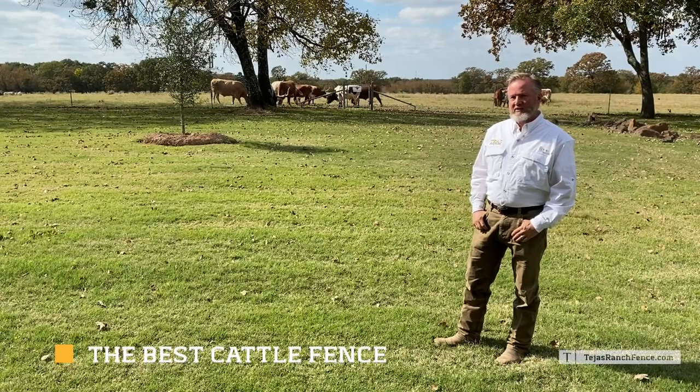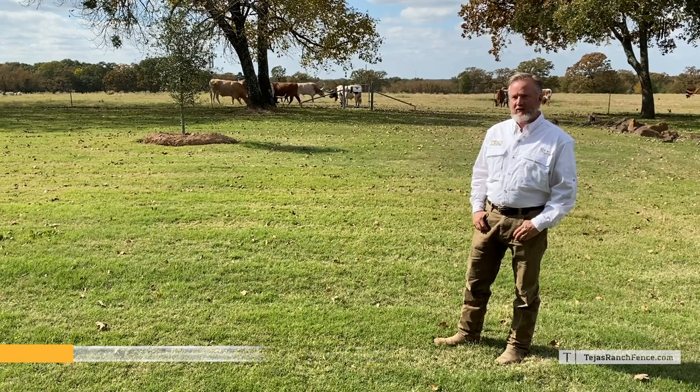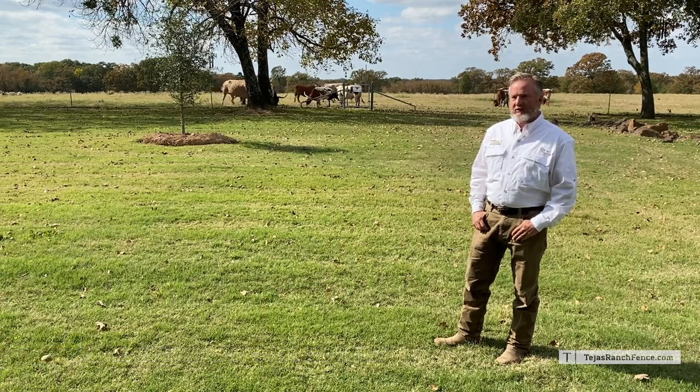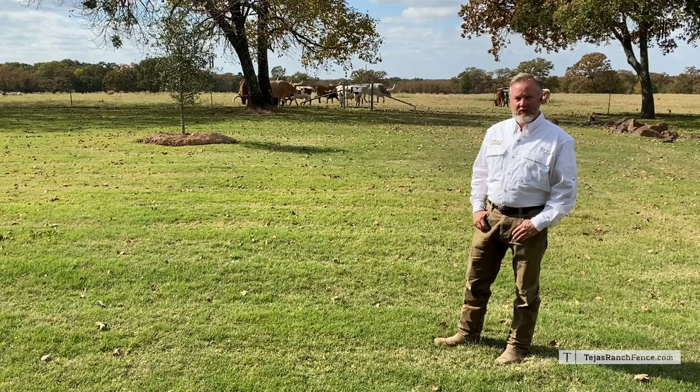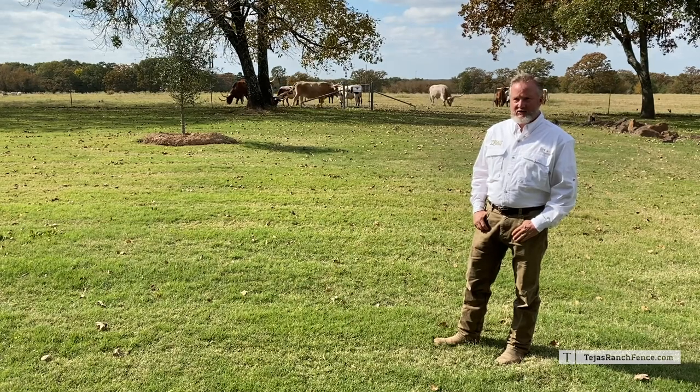Ranch owners that we work for often ask us what is the best cattle fence. We do have an opinion. As we know, the cattle fence of the past has always been barbed wire, and as all industries evolve, ours has too.